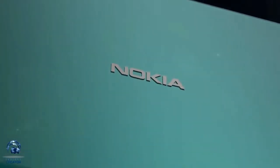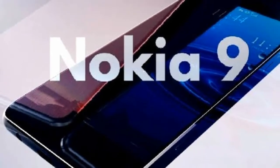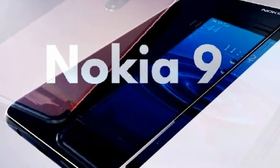Hey guys, how are you? In this video, I'm going to talk about the Nokia 9, or the Nokia 9 PureView.